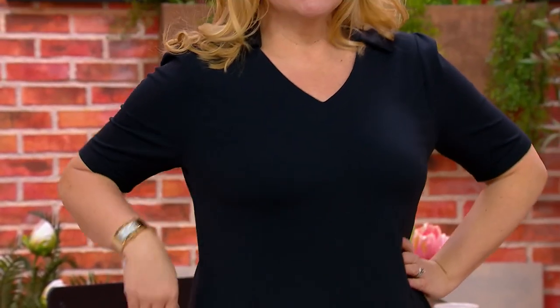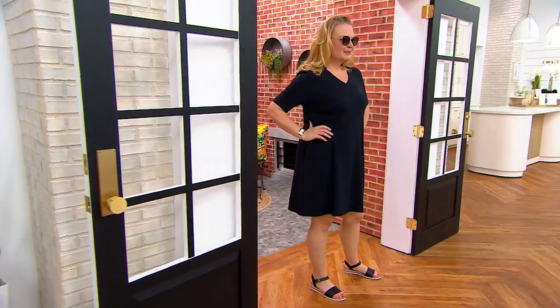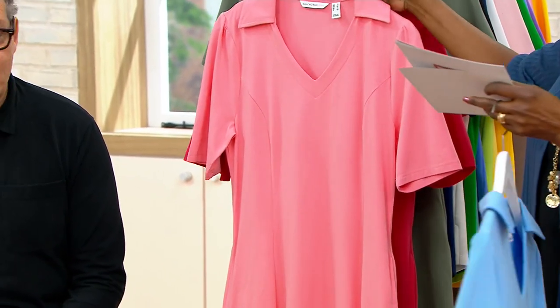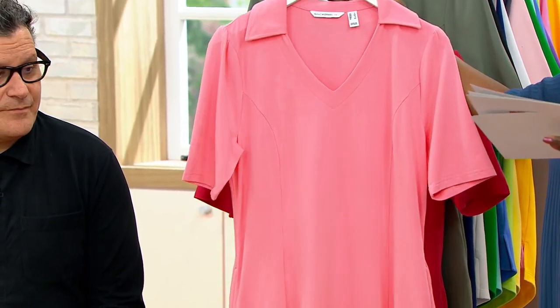We actually have two shrugs that you can put over top of this. One of my favorites. So here are the other colors — we have the crisp blue.